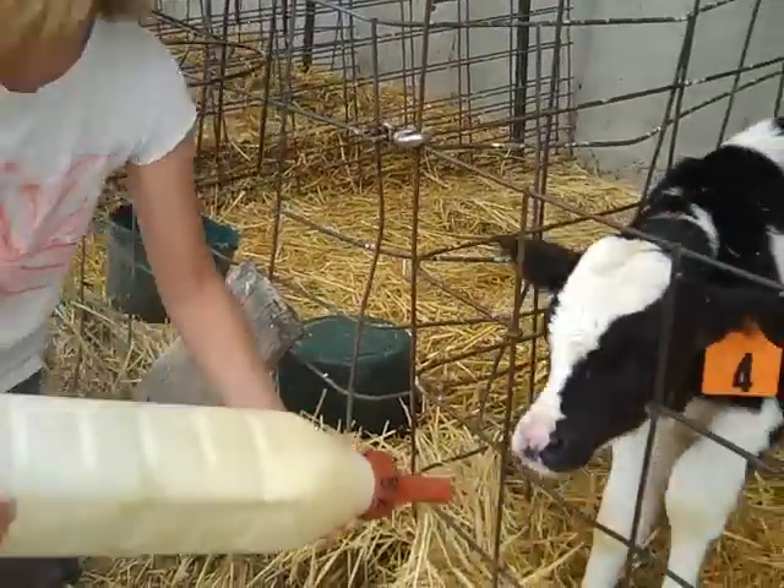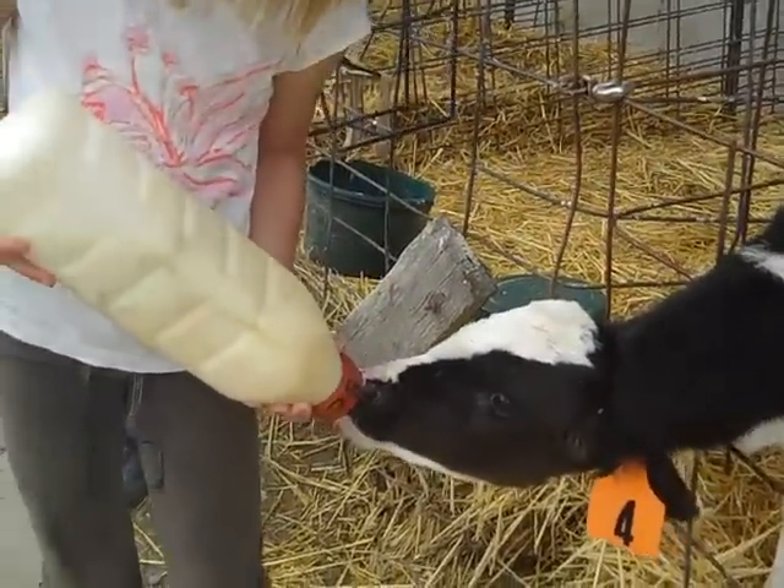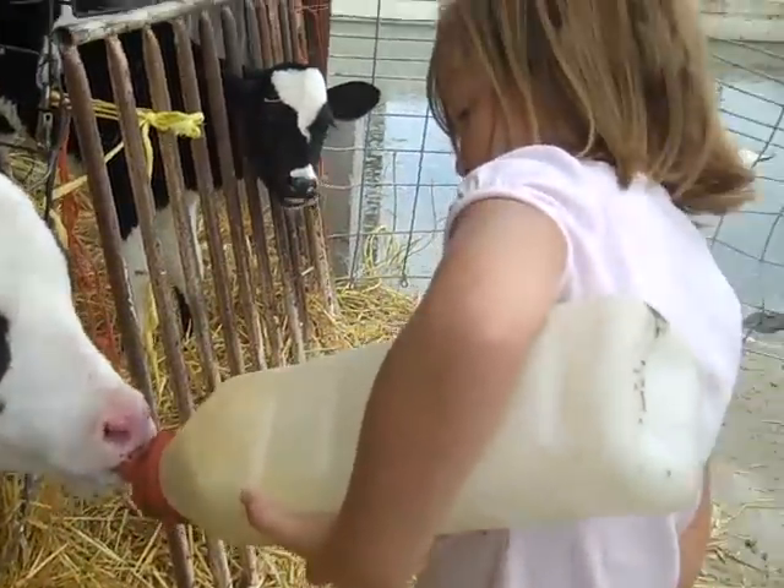This is Caitlin and she's feeding this cat. They like this milk and they'll drink it real fast. This is Hannah, she's feeding the cat.